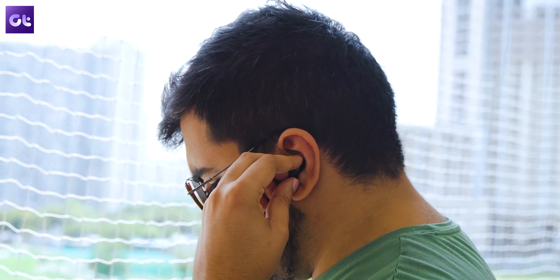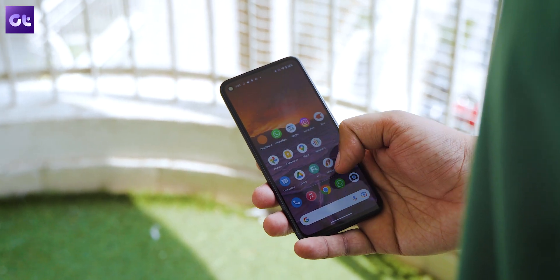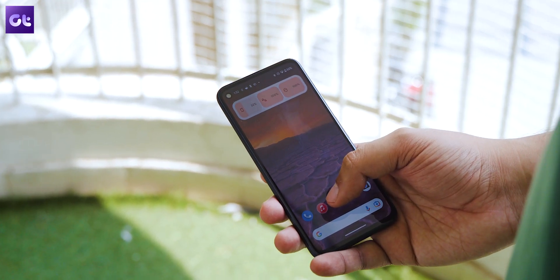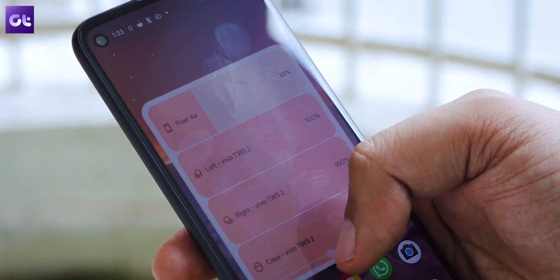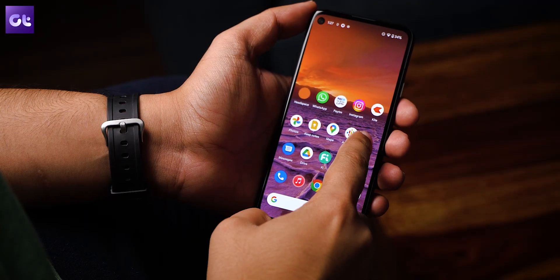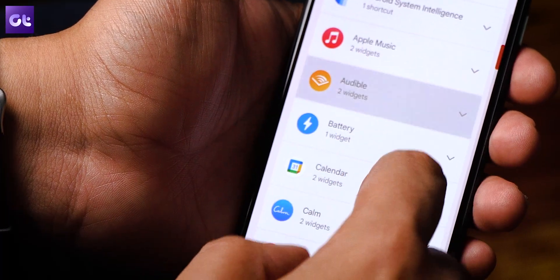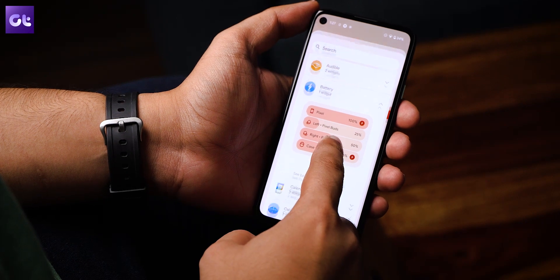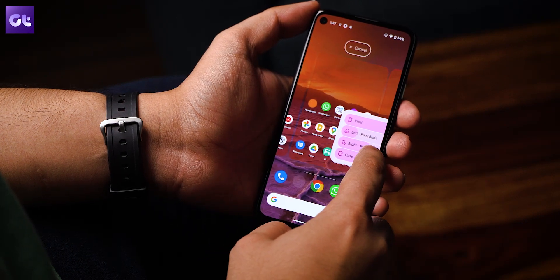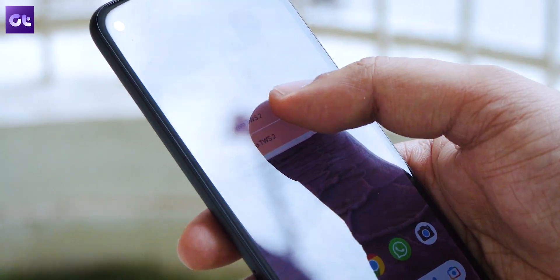If the TWS in question supports Google Fastpair, this new battery widget on Android 13 will show battery levels of both the earbuds and the case. It adapts its colors to your wallpaper. To get this widget, tap and hold anywhere on the home screen, select Widgets from the pop-up menu, scroll down to Battery, tap on it, tap and hold on the widget, and place it anywhere you want. Depending on how you resize the widget, its look will change.